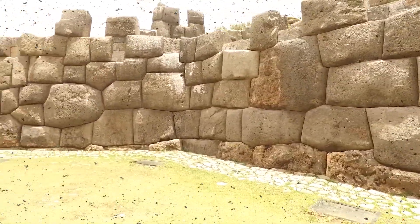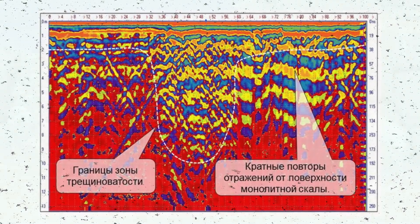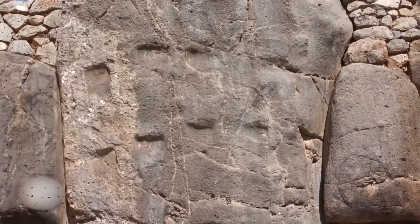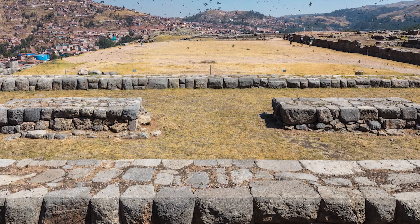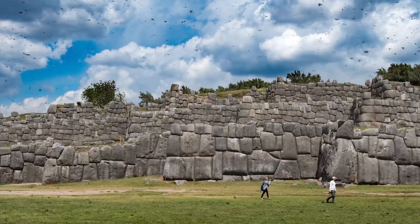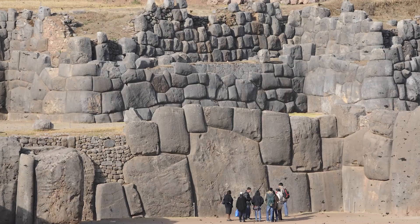Sacsayhuaman isn't just a fortress, but a hybrid of engineering, ritual, and cosmology. The more one studies it, the clearer it becomes that this place doesn't follow the logic of warfare, but the logic of astronomy and spirituality. Many walls and pathways align precisely with the sunrise on the winter solstice, coinciding with the site of the Inti Raymi Festival, the Inca's most important ceremony. But if all these alignments were already in place from the Kilki era, could it be that the Inca merely inherited and refined an ancient observatory built to track the sun thousands of years earlier? And if they were truly just inheritors, then the bigger question is: who taught them, or who laid the first foundations on this Cusco hill?